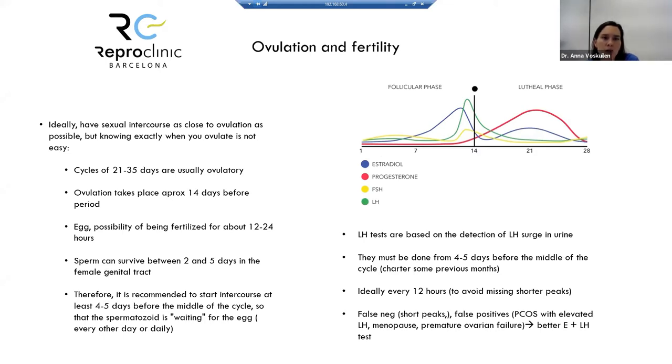Ideally, sexual intercourse should happen as close to ovulation as possible. Cycles of 21 to 35 days are usually ovulatory, and ovulation takes place approximately 14 days before the period. Track previous cycles to estimate when ovulation will occur. The egg can be fertilized for only 12 to 24 hours, but sperm can survive two to five days in the female genital tract — so begin intercourse four to five days before the estimated ovulation date, so the sperm is waiting for the egg.